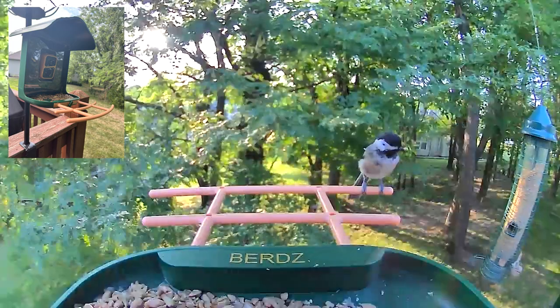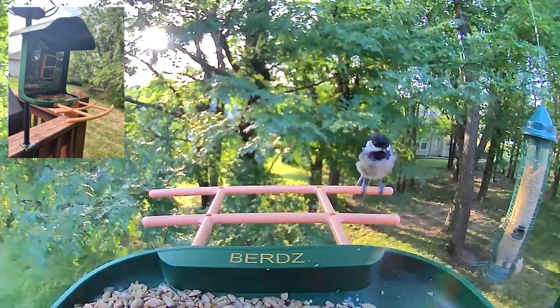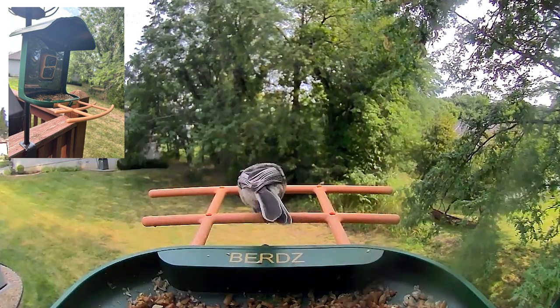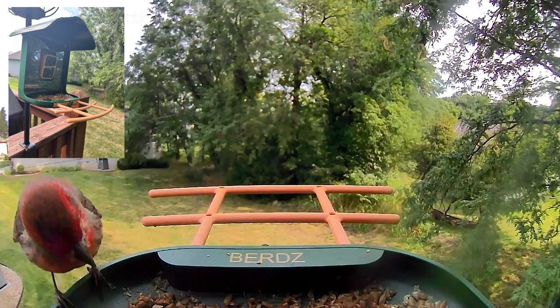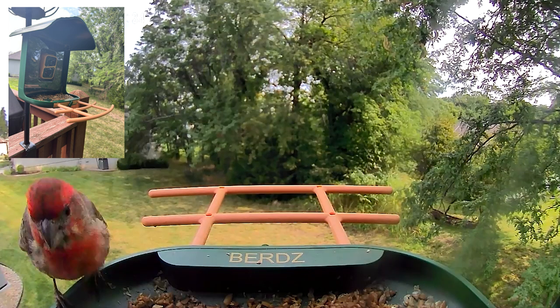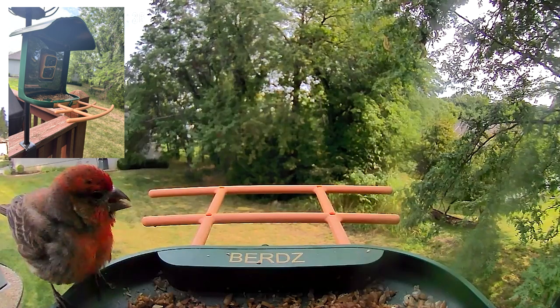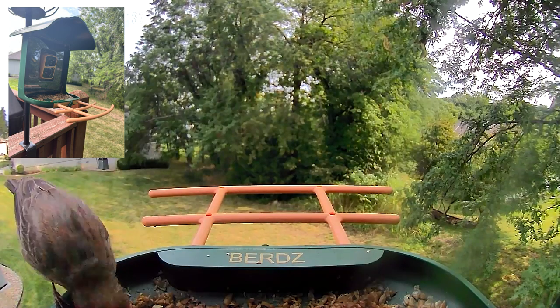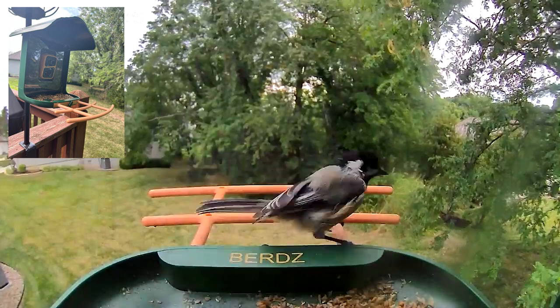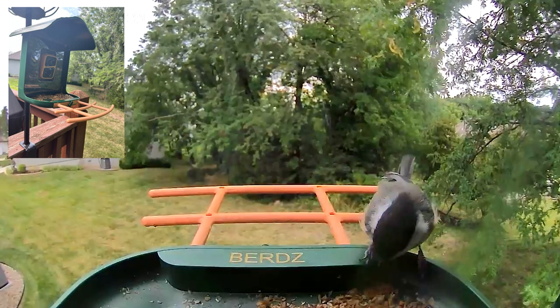Hi everybody, welcome to Mark's Backyard Birds. Today I've got some video clips from the new Birds BERDZ smart bird feeder I have on my deck at the house, and we are selling it at the store now. I've really been pleased with the product and I thought you'd enjoy some of these clips.